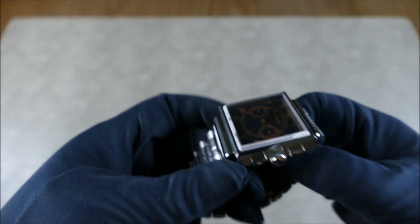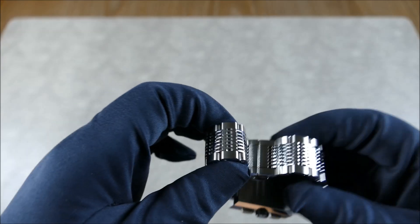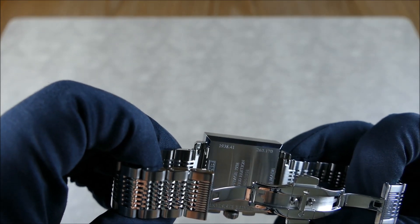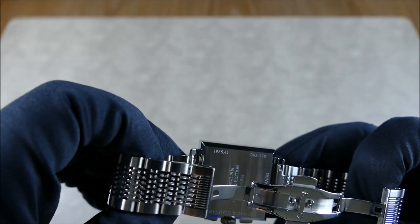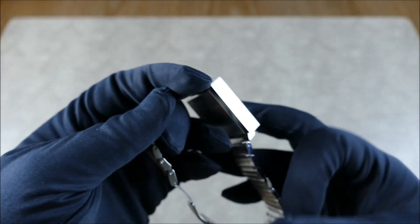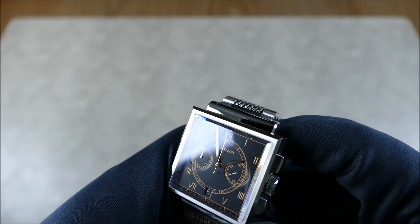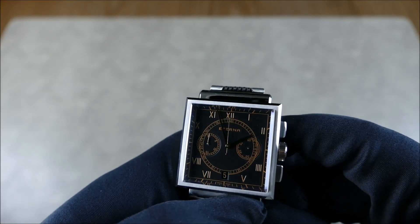The case back is solid and engraved — pretty plain back there, just showing limited edition and which number it is. They built 1938 of these, and this is number 64. Really minimal on the case back, but nicely executed. The hands have that gold polish, and you have that rich dial with the kind of chocolatey gold color scheme.